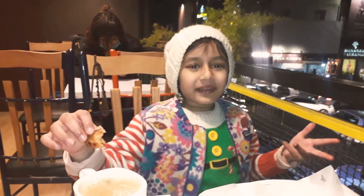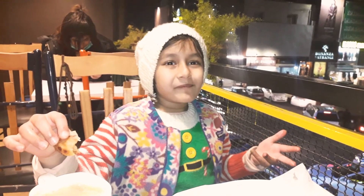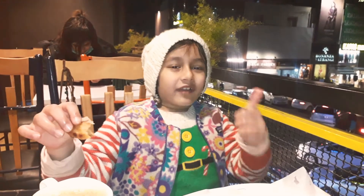We'll meet you at the next place. Bye! Subscribe and like.